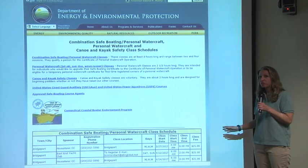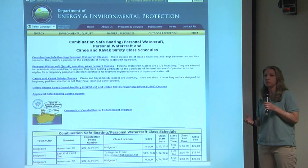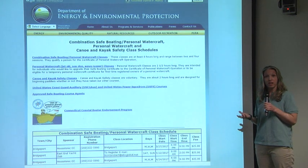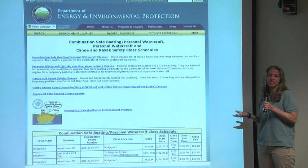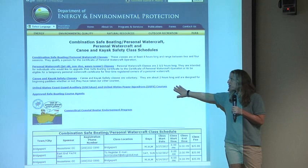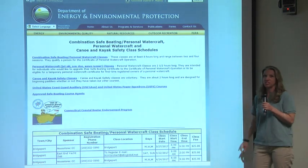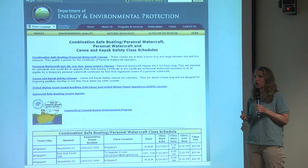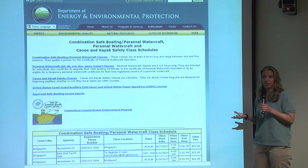The DEP-sponsored classes are listed at the bottom and run anywhere from free up to $25. They're typically held on weekday evenings. If you need a weekend class, your best bet is to click on the Coast Guard Auxiliary or Power Squadron link, or the approved safe boating course agents link below it. Those classes are also eight hours and provide the same education, resulting in the same certificate of personal watercraft operation.